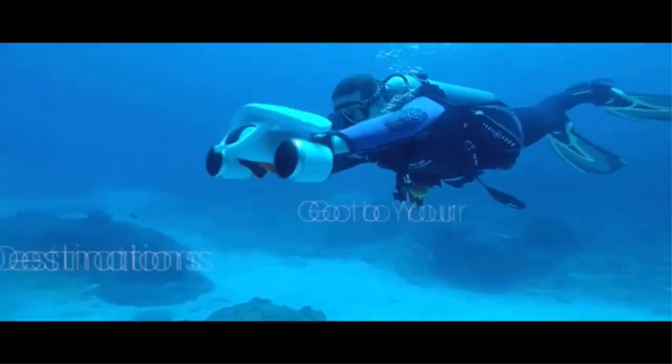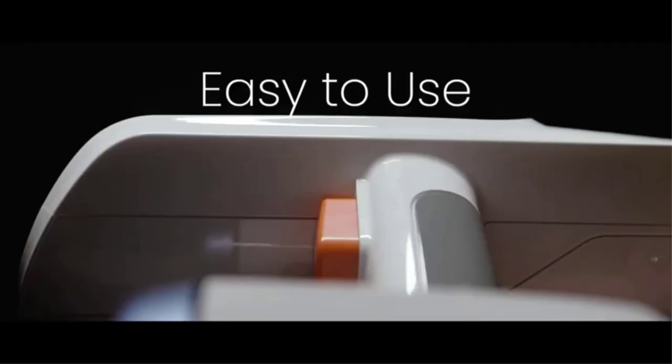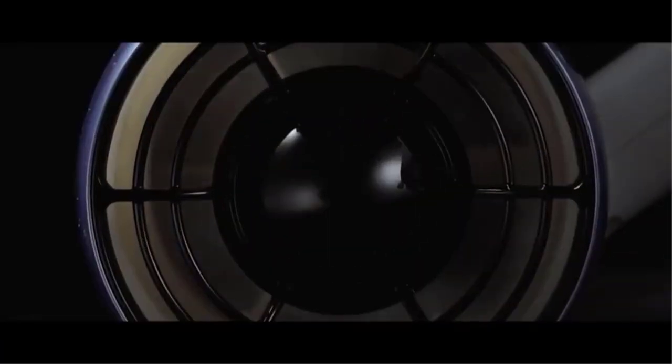They provide a way to explore the ocean without the need for expensive diving equipment, they allow you to travel at your own pace, and they are a great way to get exercise.